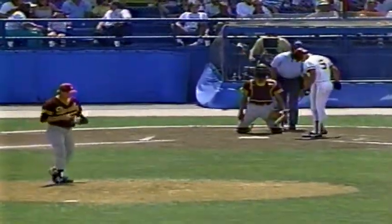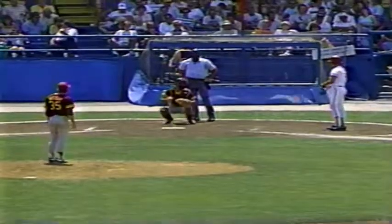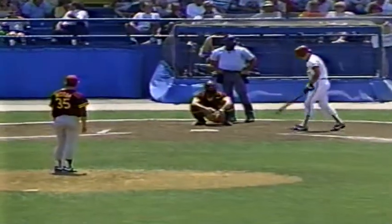Arizona State has not been close since then. Stanford made it 8-0 before the Sun Devils scored in the fourth. Stanford adding a run on the bottom of the sixth, and here they are on the bottom of the seventh. One out and nobody on.